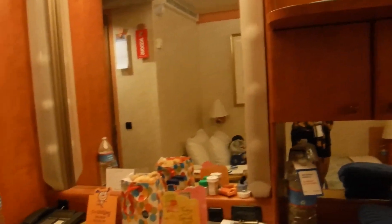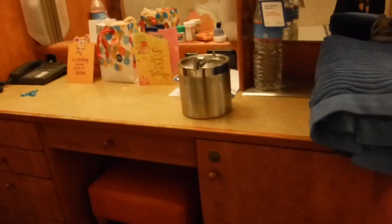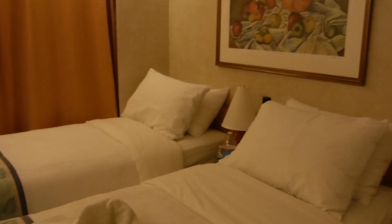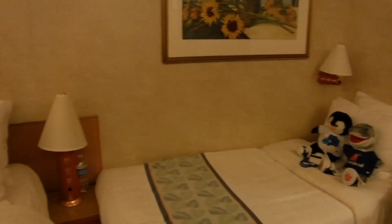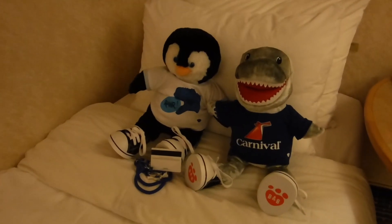You have your TV, your drawer space, and the fridge is underneath here. You have your two beds. I have my son, so he sleeps on this chair. And they have Build-A-Bear programs, so these are the Build-A-Bears he got. Typical closet space — you've got your shelves.